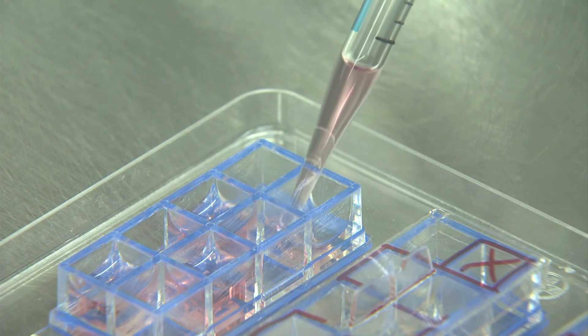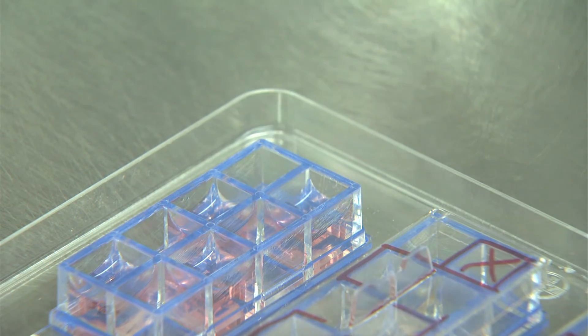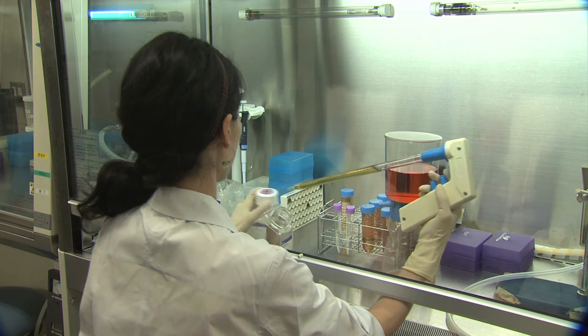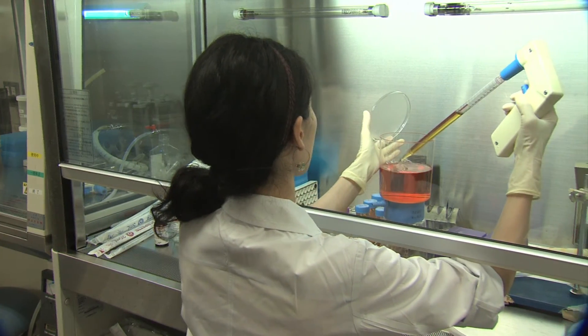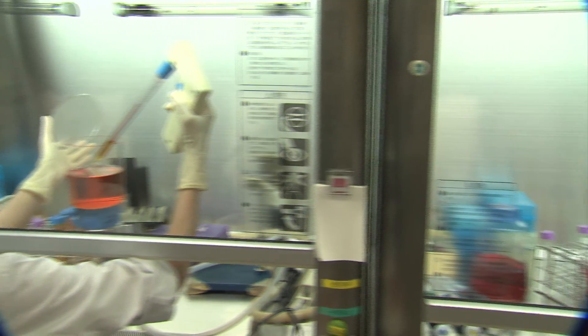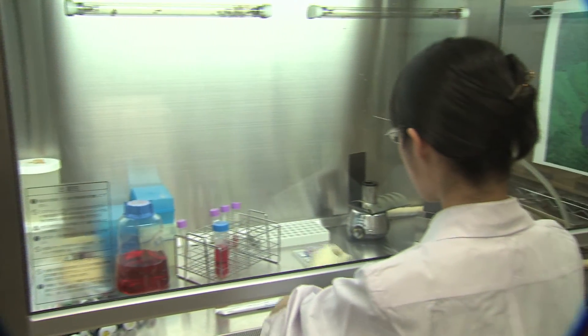Regenerative medicine is not a dream. At the beginning, the effect of regenerative medicine for retinal diseases will be small, and then gradually the treatment will be improved, and it will be one of the main treatments for retinal disease, I'm sure. Thank you.